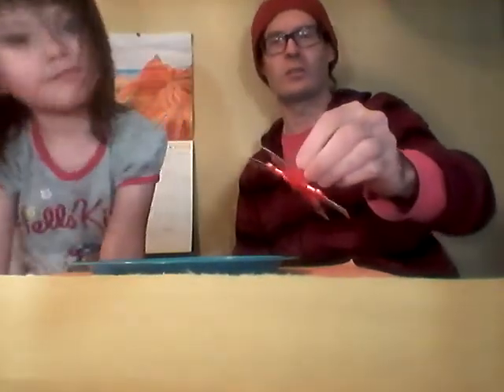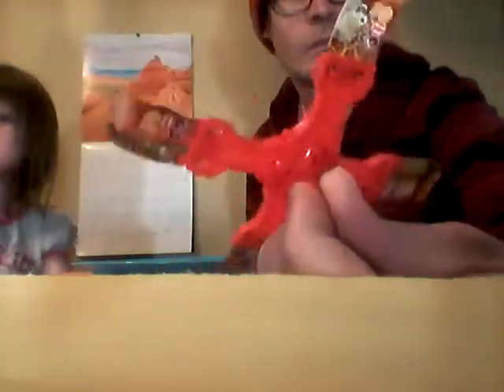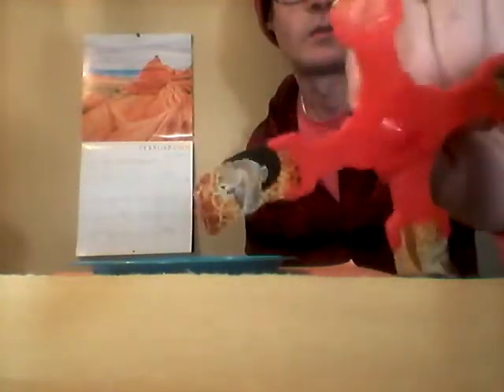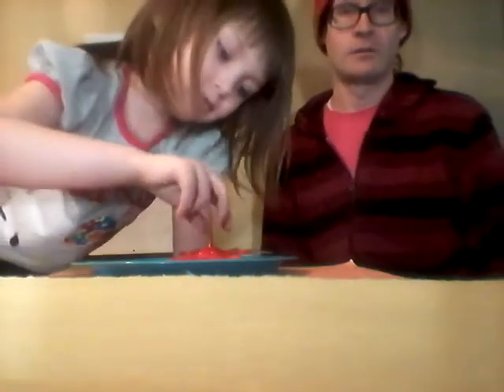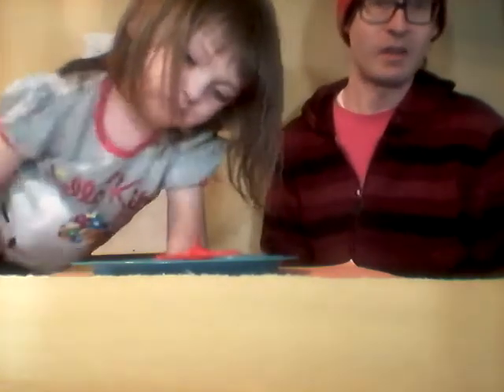Hello everyone and welcome to Kinder Egg 365, day number 33. This is what we got yesterday — the animal spinner game. Here it is, all assembled. There's a front and a back. On the back it shows the people, and you spin it to get points off the game somehow. It's kind of spinning like so, and here's the front.